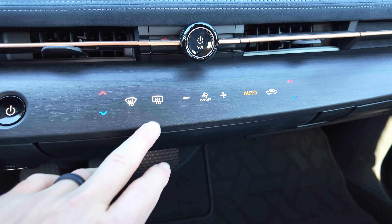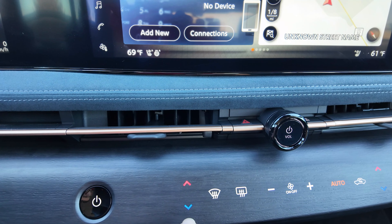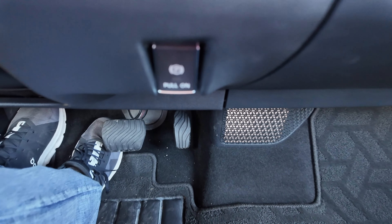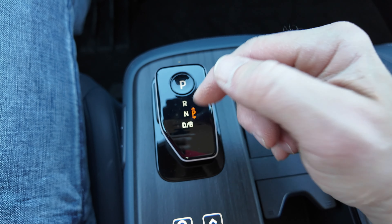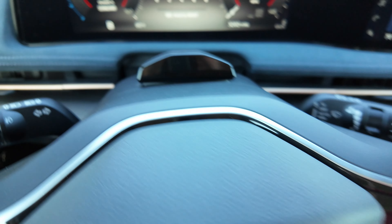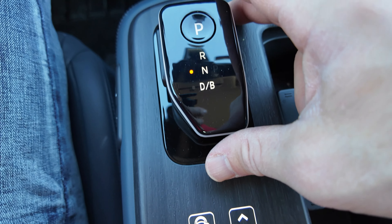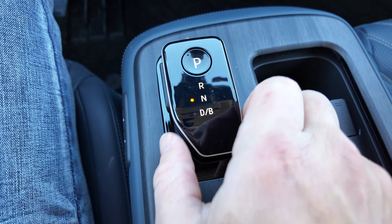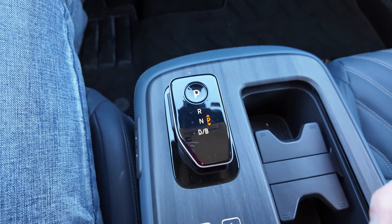Coming back down here, the haptic climate control buttons work really well — you can easily move the temperature up and down and see it change on screen instantly. There's also an electronic parking brake. The gear selector works like this: press down to go into drive, pull back once for drive, pull again for B mode regen. To go to neutral, slide it up once. For reverse, you have to press the button on the side and then push up — that was a little tricky when I first learned it.